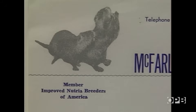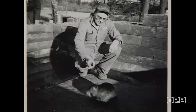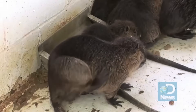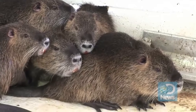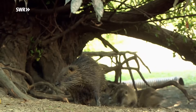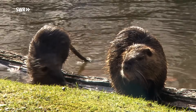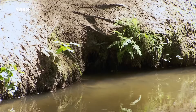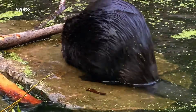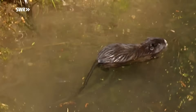Originally from South America, nutria were brought to Louisiana for fur farming in the early 1900s. But they escaped, and what happened next is like watching an environmental apocalypse in slow motion. These super rats don't just eat plants — they destroy root systems, causing massive erosion that makes entire marshlands disappear into the ocean. Louisiana is losing football field-sized chunks of land every hour, partly because of these creatures. They've invaded rice fields and sugarcane plantations, pushed out native animals like muskrats and waterfowl, and the biodiversity collapse is happening faster than scientists can document it.